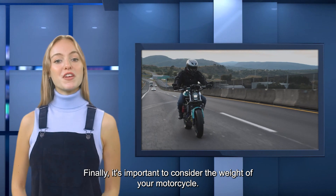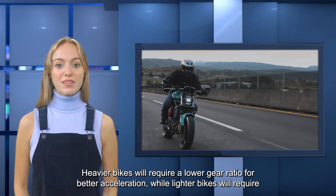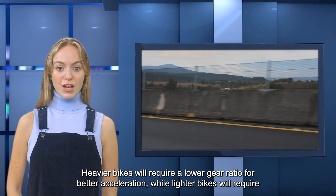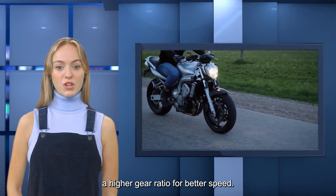Finally, it's important to consider the weight of your motorcycle. Heavier bikes will require a lower gear ratio for better acceleration, while lighter bikes will require a higher gear ratio for better speed.